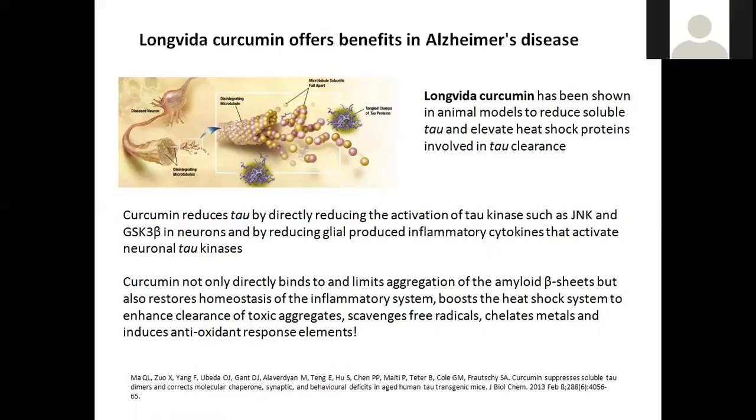This is a key part of why LongVida curcumin can offer benefits in conditions such as Alzheimer's disease. Curcumin has also been shown to reduce tau by directly activating tau kinases and reducing glial-produced pro-inflammatory cytokines that activate neuronal tau kinases themselves. We are very excited about our LongVida curcumin, certainly for cognitive function as well as whole body function.